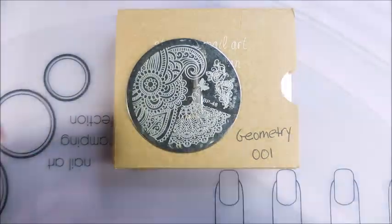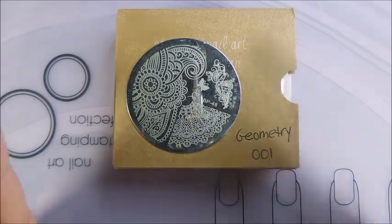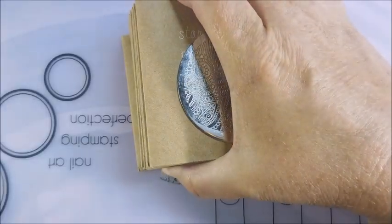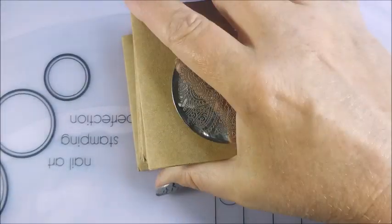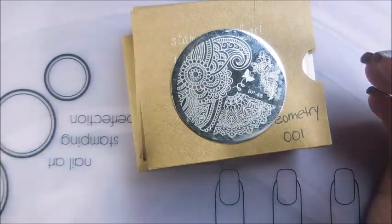I figured I'd go through them real quick one by one. Now, there's a ton of them, and I'm hoping to get through this one little round one and these square ones, and all the little rectangle ones like Moyu London and Beauty Big Bang. So let's just hop right on into it.